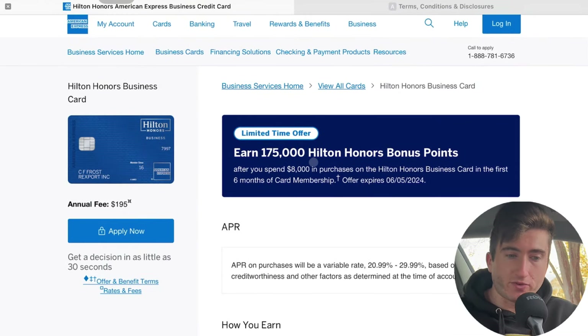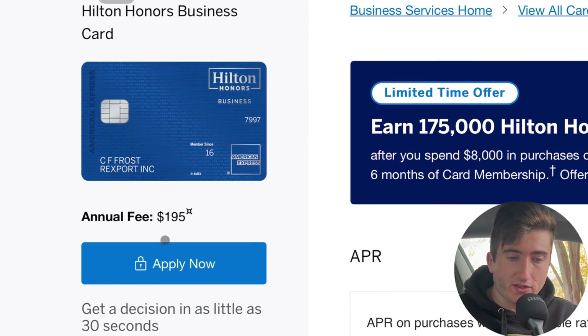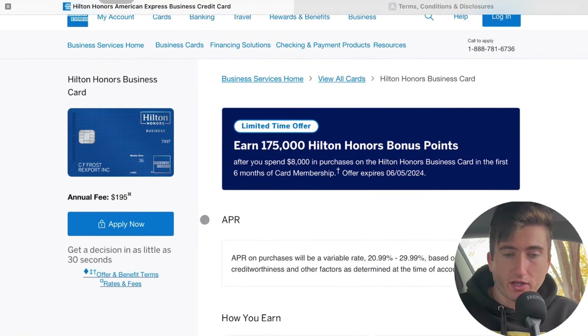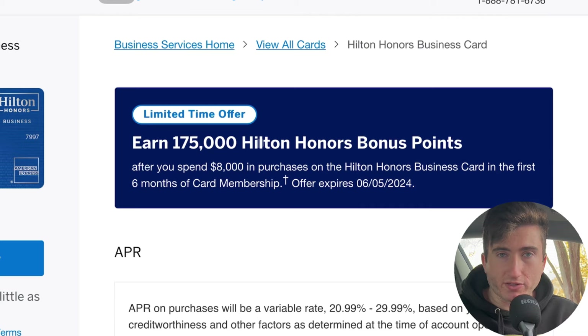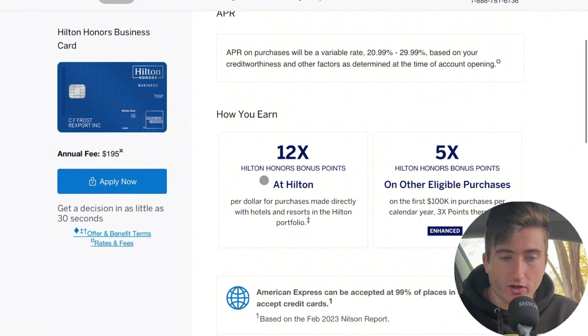First and foremost, the annual fee was raised from just $95 to now $195, which is basically on par with that Hyatt business credit card. The welcome offer was also changed to 175,000 Hilton Honors bonus points after $8,000 in spend. The previous bonus was 135k points after $4,000 in spend — so double the spend for only 30,000 to 40,000 more points. Not really worth it in my opinion.